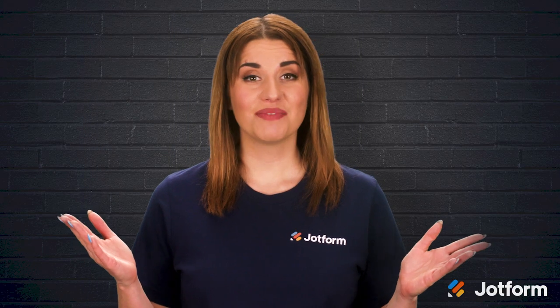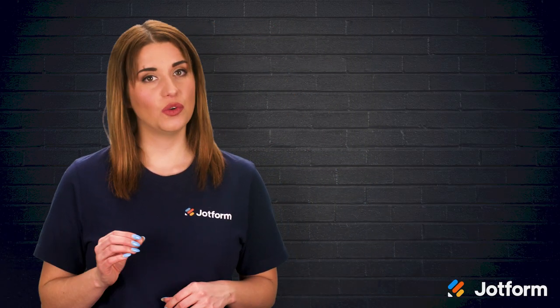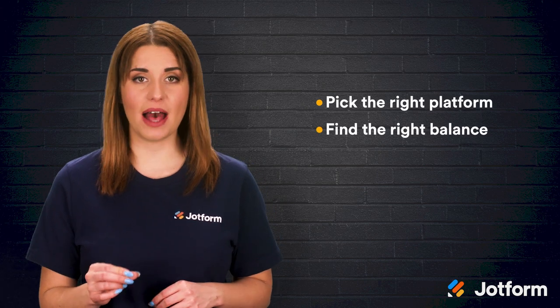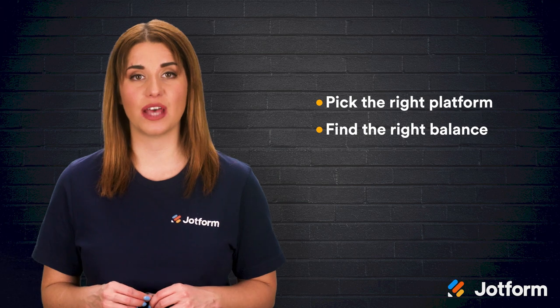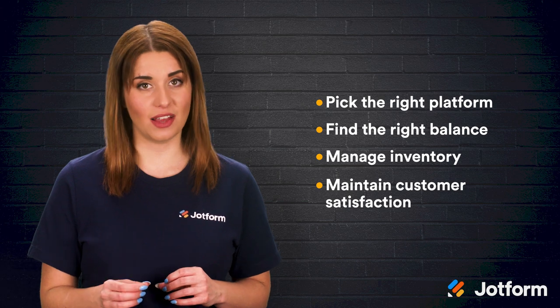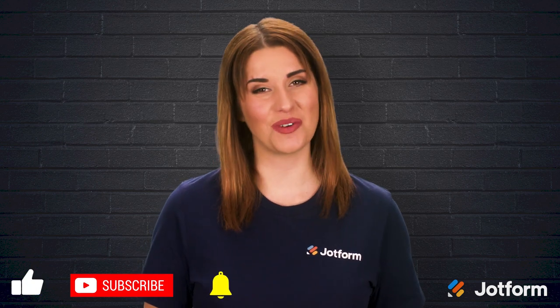There you have it. The transition from brick and mortar to e-commerce doesn't need to be a highly complicated or scary change — it's time to take your business's future into your own hands. Let's review. Here's how to move your brick and mortar business to an e-commerce store: choose the right platform for your business, find the right balance between getting noticed and keeping customers happy, manage your inventory effectively, and maintain a high level of customer satisfaction. Until next time, I'm Alex with JotForm — don't forget to click subscribe. Thanks for watching.